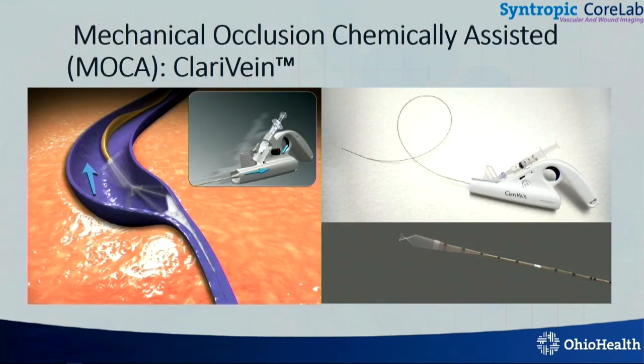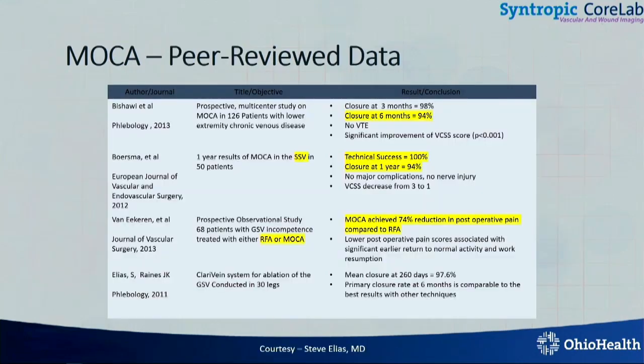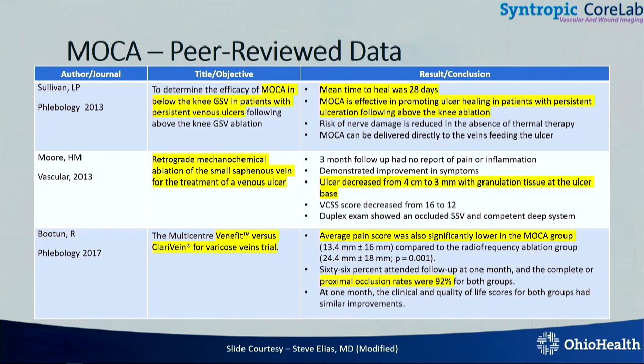What about MOCA? MOCA is where you have a hockey stick kind of wire coming out, and as you're pulling back, you're injecting sclerosant and sealing the vein shut through mechanical chemical ablation. This is also a very good procedure. High success rates of close to 100 percent in SSV, and a significant reduction in postoperative pain compared to RFA. And improved ulcers, because you can go straight down under the ulcer bed. It was also tested against Venefed — radiofrequency — and showed that it's less painful than radiofrequency, because fewer pokes.